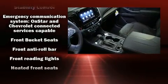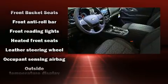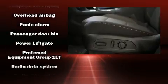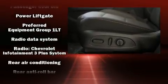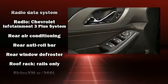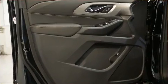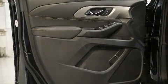Passenger security is always assured thanks to the various safety features, such as dual front impact airbags, front side impact airbags, traction control, brake assist, a panic alarm, OnStar, and four-wheel disc brakes with AVS. For added security, Dynamic Stability Control supplements the drivetrain.